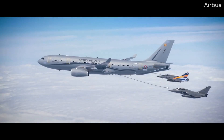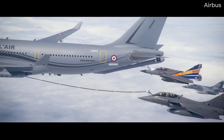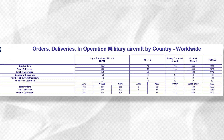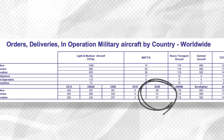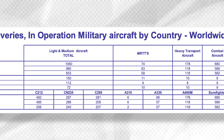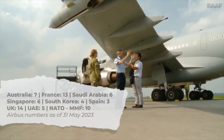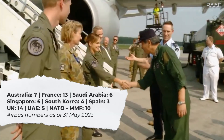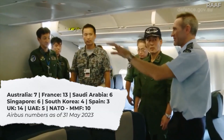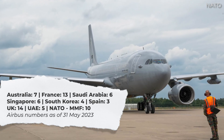Who has ordered the A330 MRTT so far? Airbus data accurate as of May 31, 2023 states that 68 A330 MRTTs have been ordered, with 57 now delivered and in operation. Here are the countries and the number of aircraft ordered: Australia — 7, France — 13, Saudi Arabia — 6, Singapore — 6, South Korea — 4, Spain — 3, United Kingdom — 14, United Arab Emirates — 5, and NATO MMF — 10.